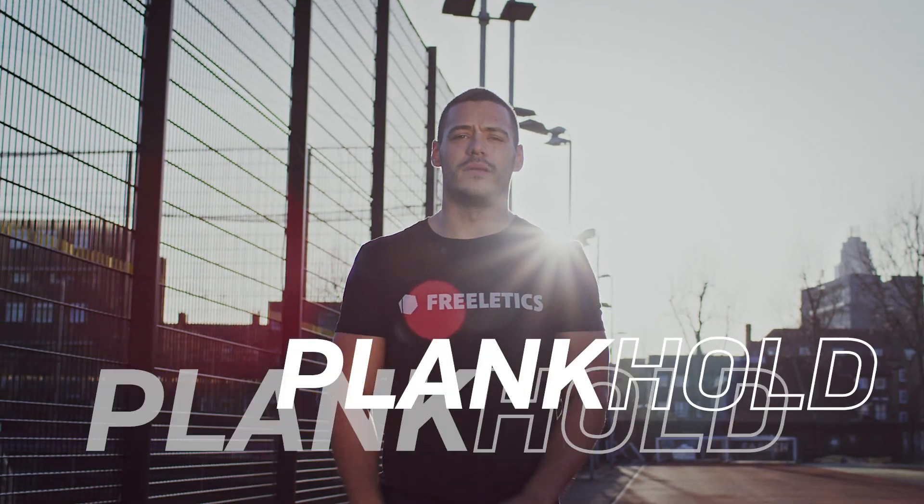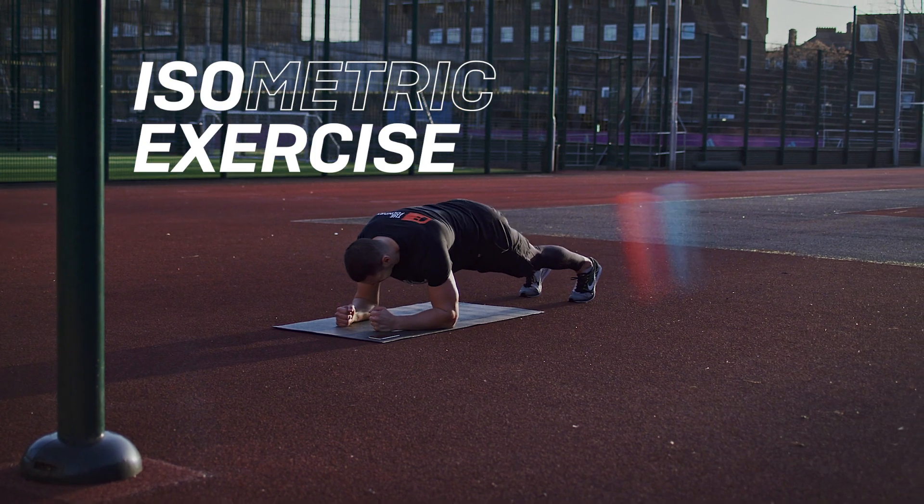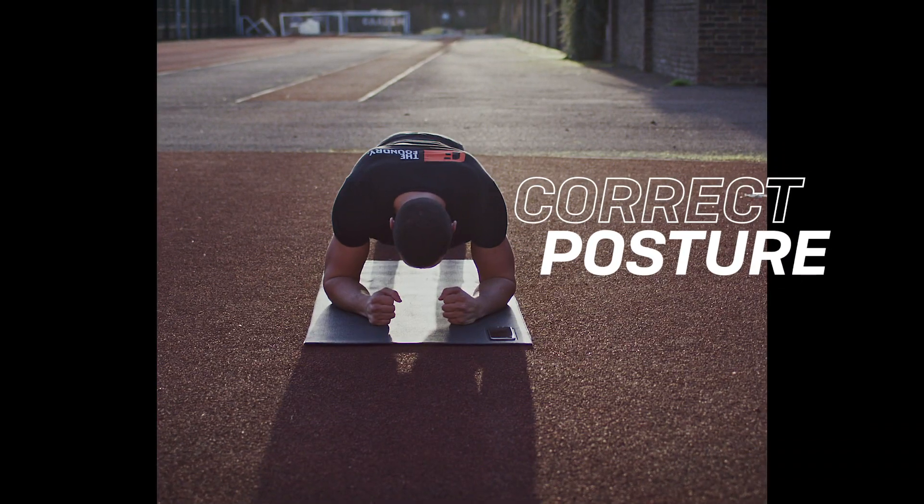Exercise four is going to be a plank hold. This is an isometric exercise to work the abdominal area and will also help correct posture.